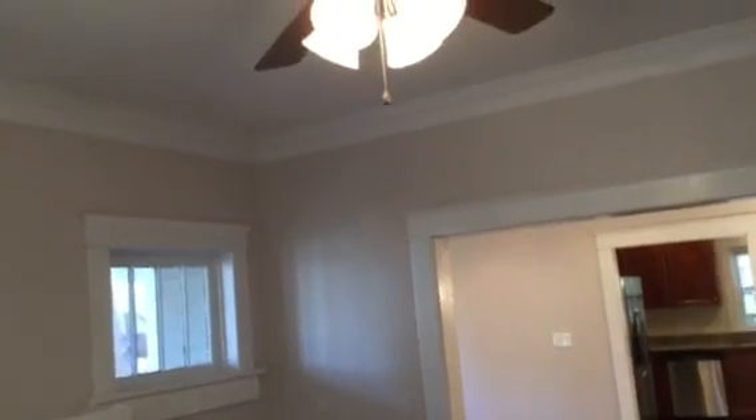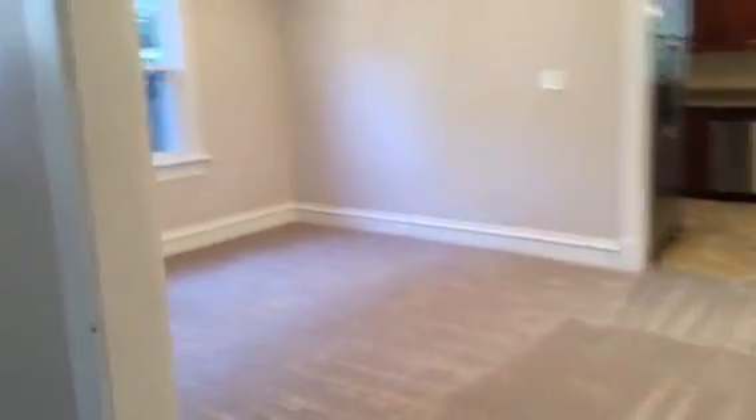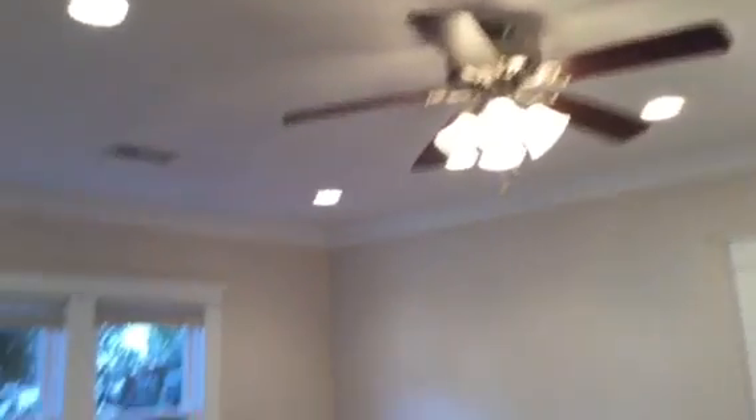Everything has been neutralized as far as the paint goes, so I've never seen this home look better — and I've never seen it look so neutral. A lot of square footage, just under 1,200 square feet. It's a two-bedroom, one-bath. The fixtures are upgraded. You've got the ceiling fan, recessed lighting. It's just bright and airy. The windows are replacement windows.